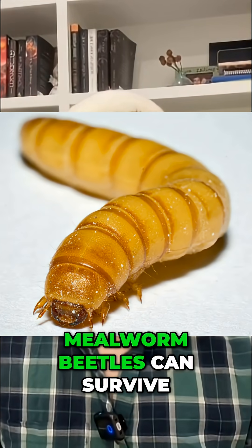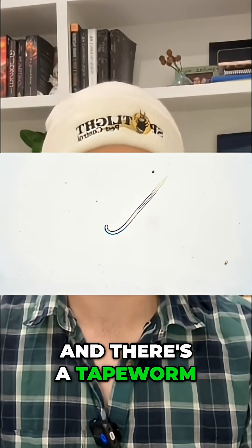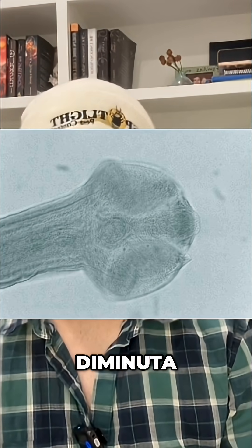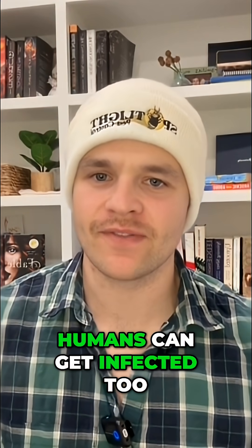Fun fact: mealworm beetles can survive a trip through your entire digestive tract. And there's a tapeworm that can use mealworm beetles as Uber drivers straight to your gut. It's called the Hymenolepsis diminuta, or the rat tapeworm. And yes, in rare cases, humans can get infected too.